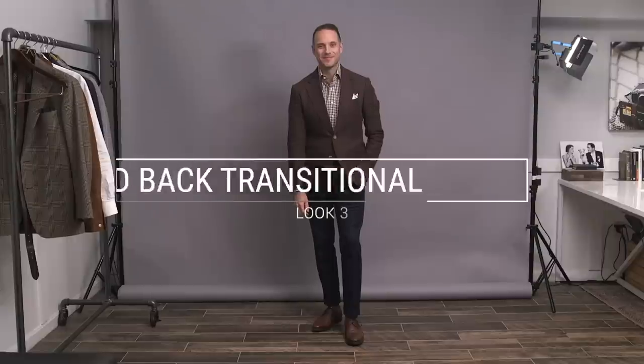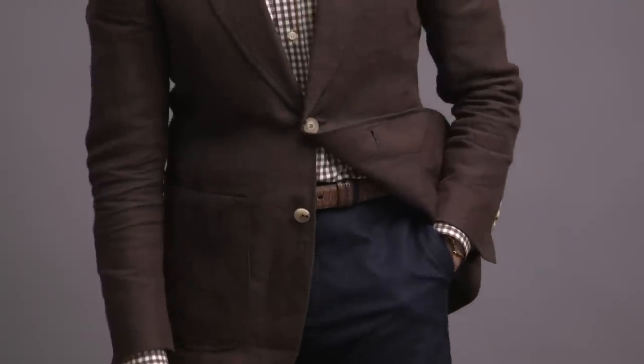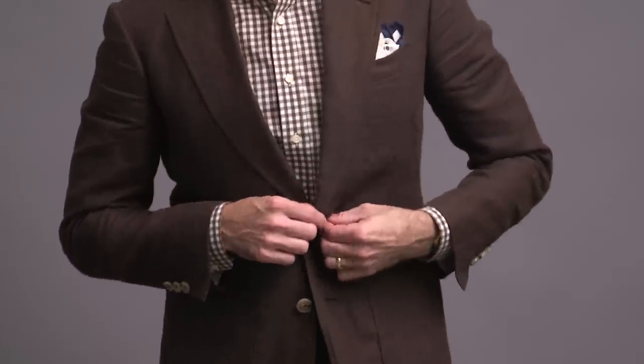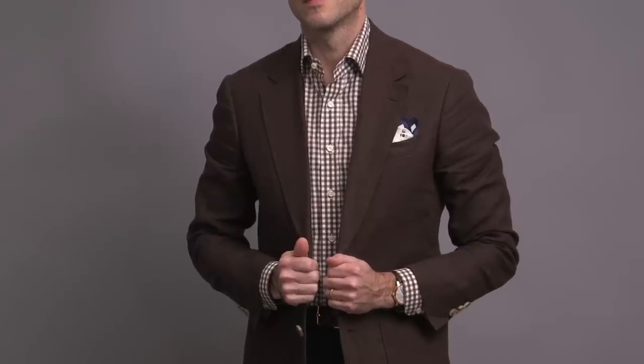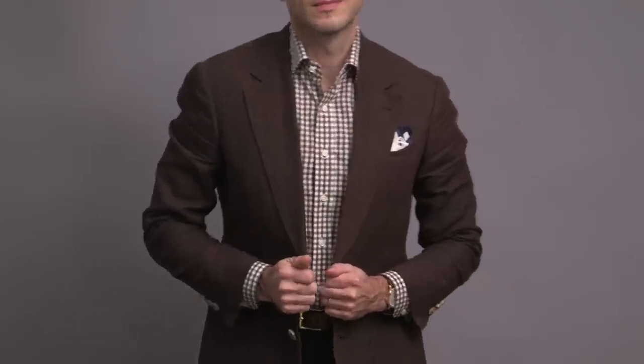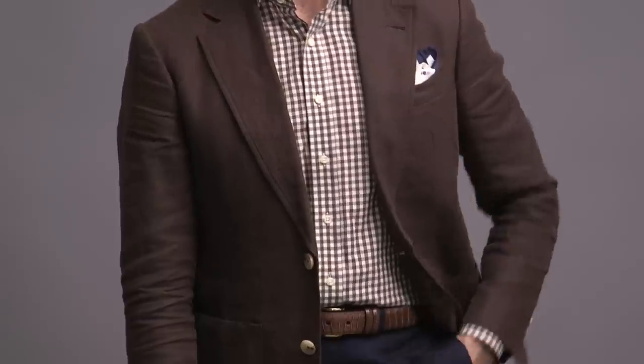There are days during seasonal transitions when it might not quite feel like the season we're transitioning to. So it's okay to take pieces you might consider part of your summer wardrobe and repurpose them for fall. Here, that's the jacket, which is linen — a heavier linen fabric, which is why I think it works really well as a transitional piece. I love browns, and I've paired it here with a brown gingham shirt and no tie, which makes for a nice and laid-back business casual look.